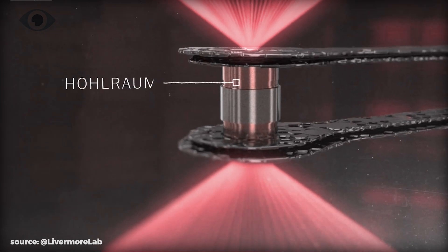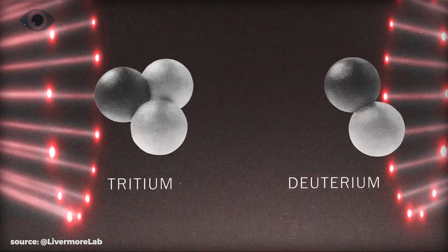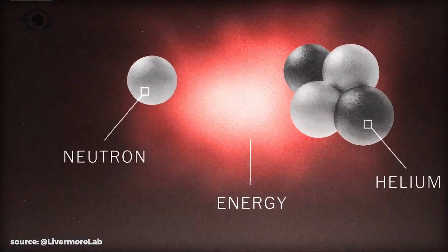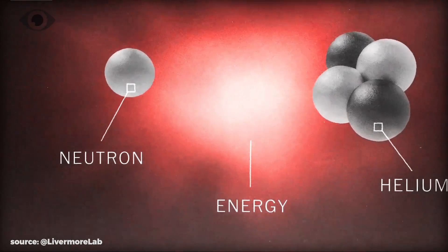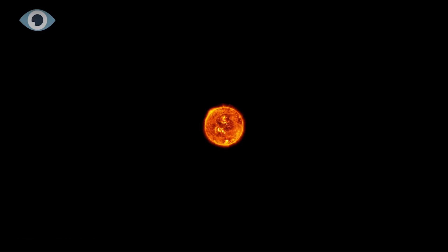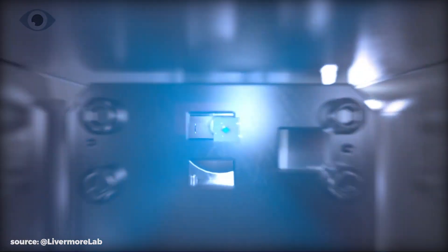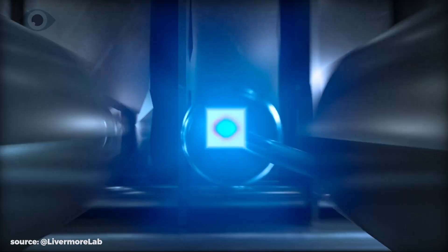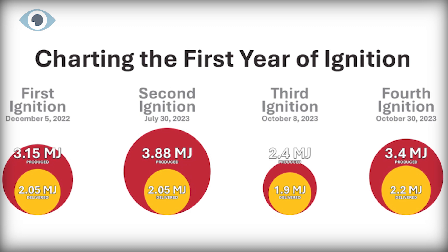Inside, the lasers are directed towards a small capsule called a hohlraum, containing a pellet of hydrogen atoms. As the beams strike, the high temperature and immense pressure cause the hydrogen atoms to fuse together and release energy — about 50% more than what went into it. The reaction creates what amounts to a miniature star. The lasers generate extreme temperatures and pressures, mimicking the conditions at the sun's core and initiating a fusion reaction. The experiments so far have yielded up to 3.88 megajoules of energy, proving the concept of laser fusion as a viable energy source.